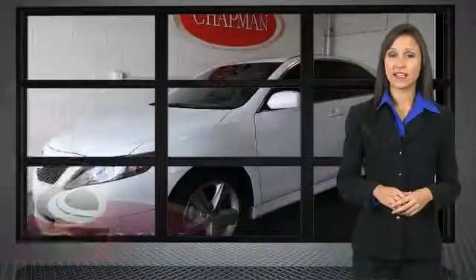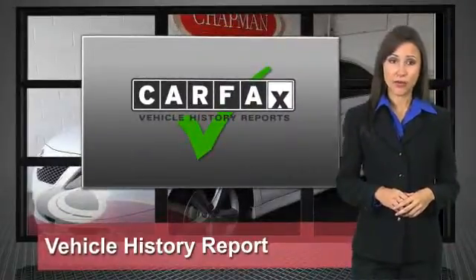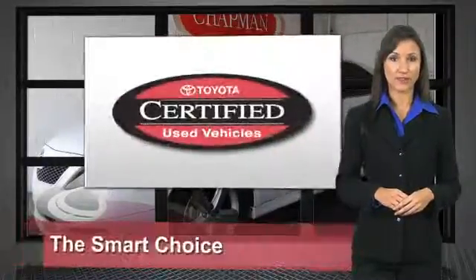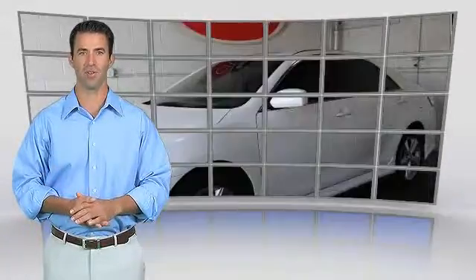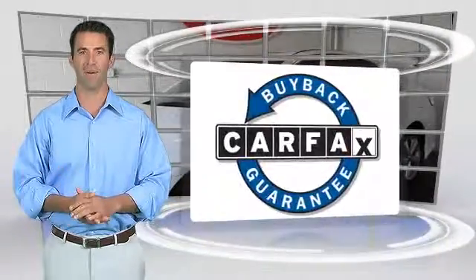We know that the idea of buying a used Toyota is attractive to you. After all, getting a high-quality, low-mileage Toyota at a great price is a smart move. That's why we've created the Toyota Certified Used Vehicle Program — it's the smart choice. This is a one-owner vehicle with the Carfax Vehicle History Report. Be sure to find a complimentary copy of this report online or contact the dealership. This vehicle qualifies for the Carfax Buyback Guarantee.